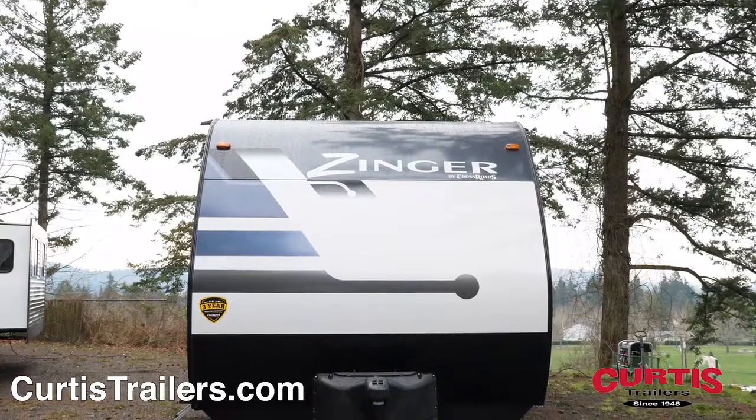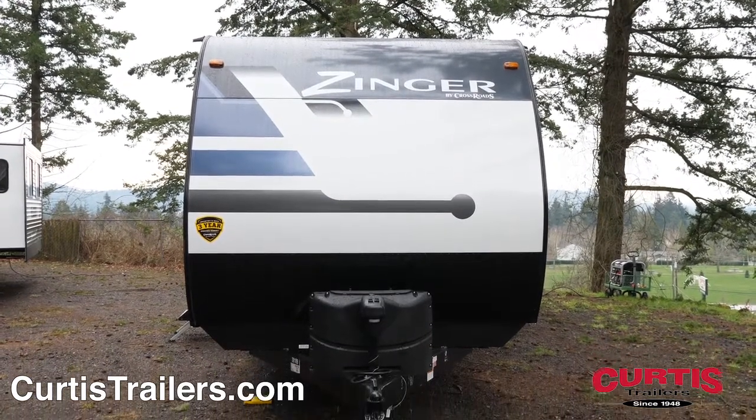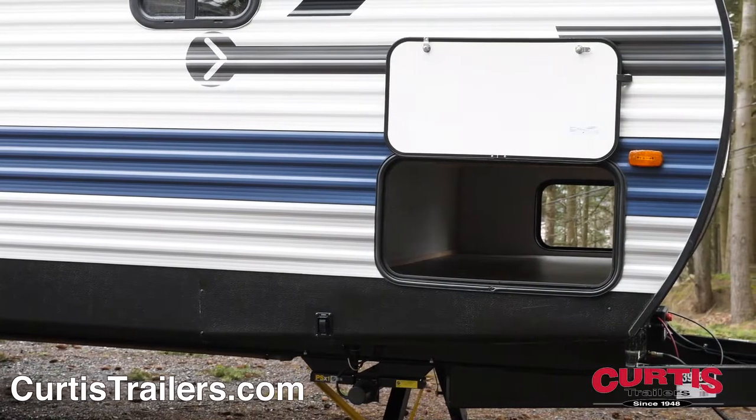The front of the Zinger features an aerodynamic design with a two-piece front, rock guard behind a power tongue jack, pass-through storage, and a fully enclosed heated underbelly.